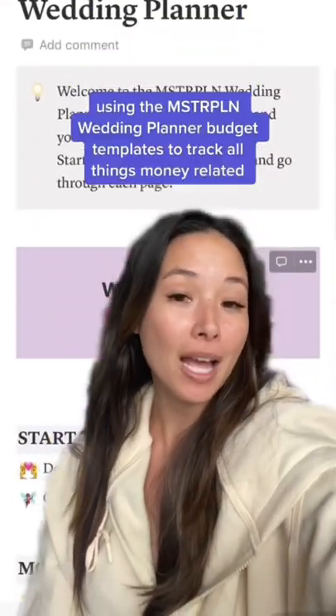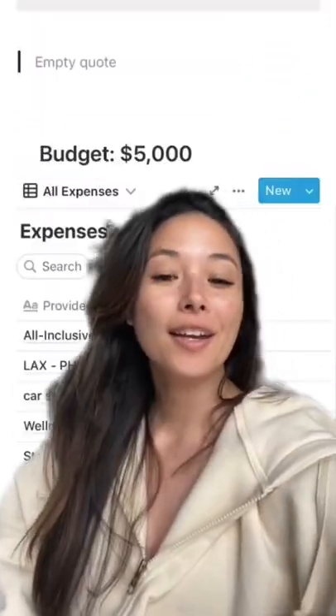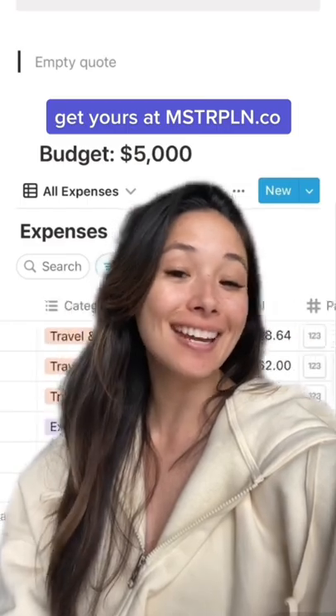I'm using the Masterplan Notion Wedding Planner template to track my budgets and everything else needed for the wedding. Here's the budget breakdown, so let's just get into it.